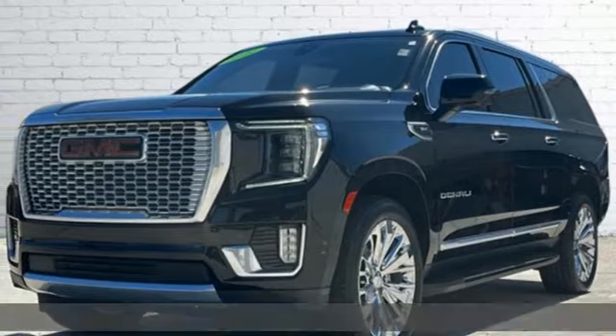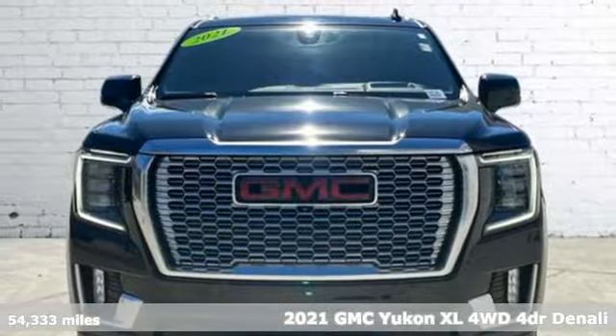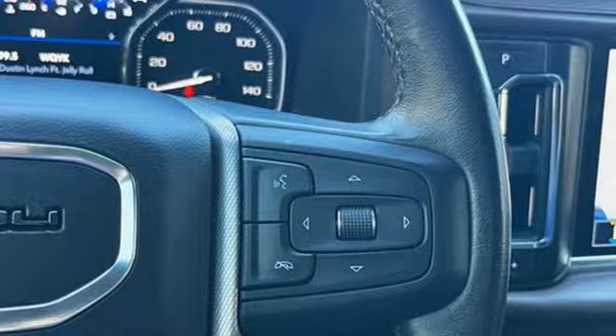It's a 2021 GMC Yukon XL. GMC — professional-grade vehicles suited to fit your needs. It's equipped for all your driving needs and wants.